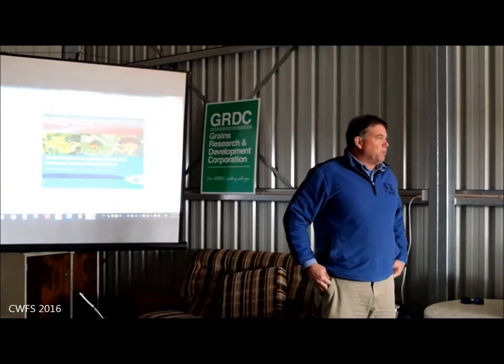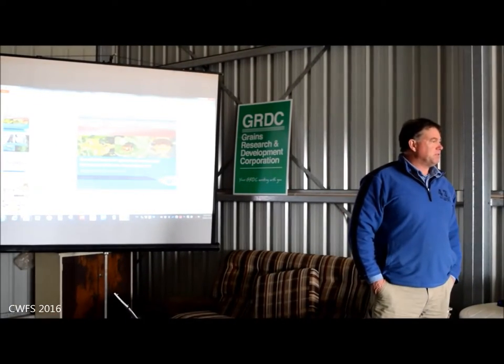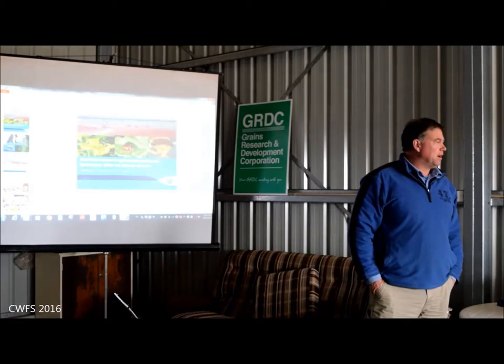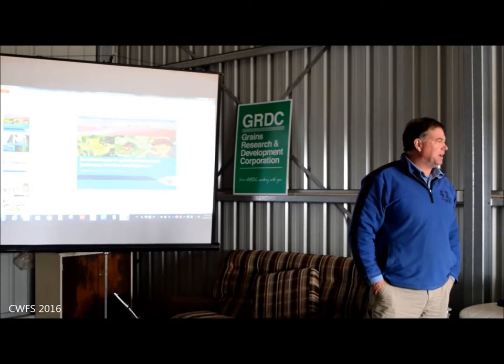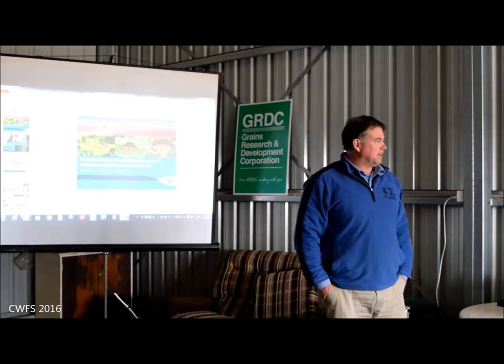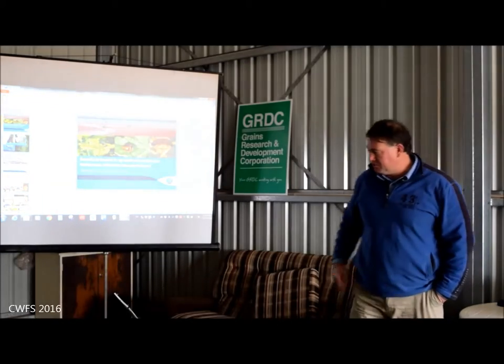My name is Nick Neve, I'm with CSIRO in entomology. I've been with entomology for over 35 years. I've done lots of different things - I wouldn't say I'm an expert at anything, but I have a very broad general base of knowledge. So if you have any sort of questions later, anyone can come up and chat, feel free.